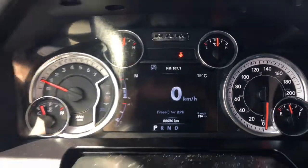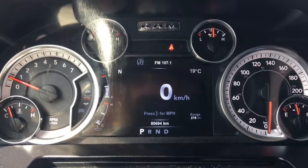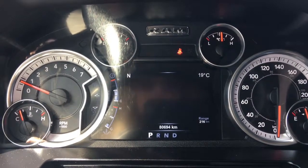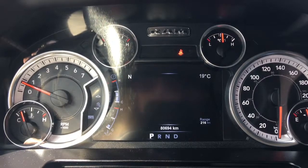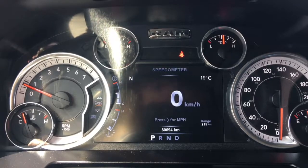We'll flick through a few other screen options here using these buttons on the steering wheel. Right now we have your speedometer, your vehicle information, fuel economy, Trip A, Trip B, audio, stored messages, screen setup, and then we're back to that speedometer.